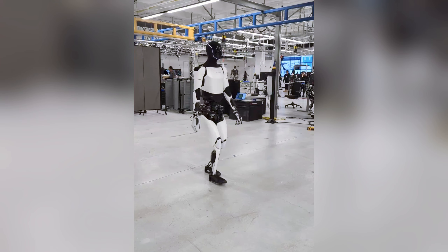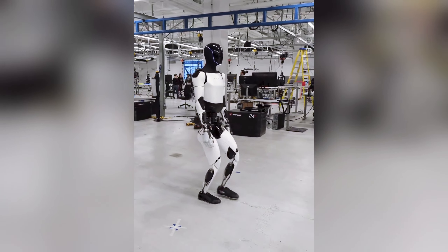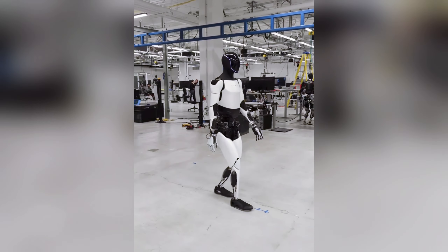In a recent showcase that captivated technology enthusiasts and industry insiders alike, Tesla unveiled new footage of its Optimus robot, demonstrating significant advancements in its walking capabilities. The video compellingly illustrates Optimus navigating a laboratory space with remarkable confidence and autonomy.